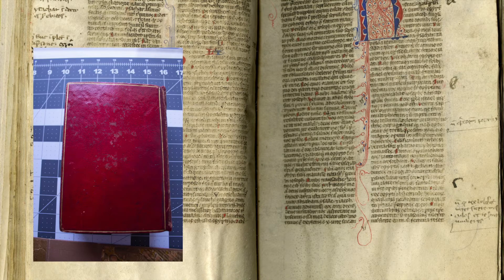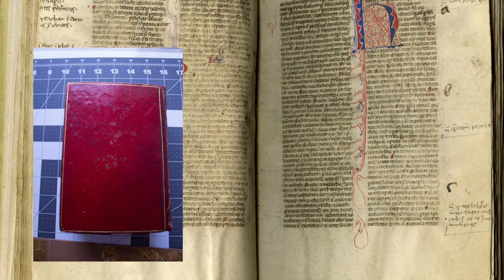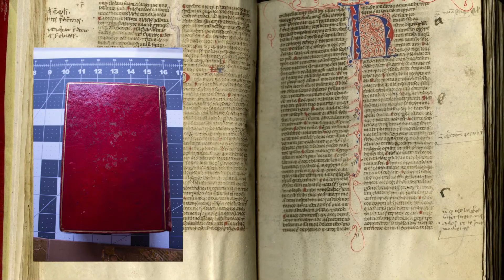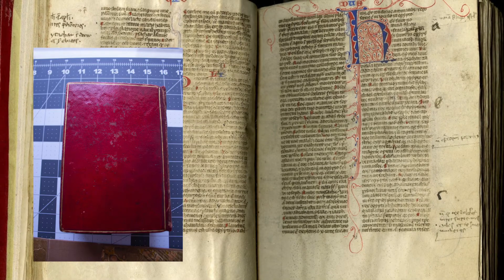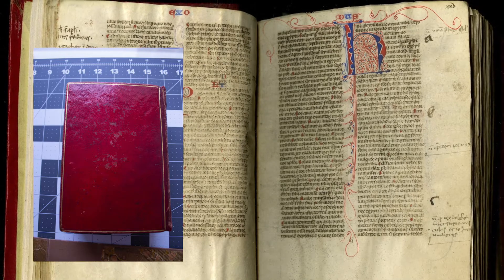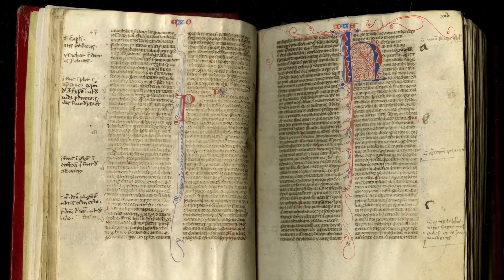Many hundreds, even thousands of 13th century portable or pocket Bibles survive from around 1230 until the end of the 13th or early 14th century. Many of them remain in Paris, but England, where this Bible was likely made, was an important center of production as well.